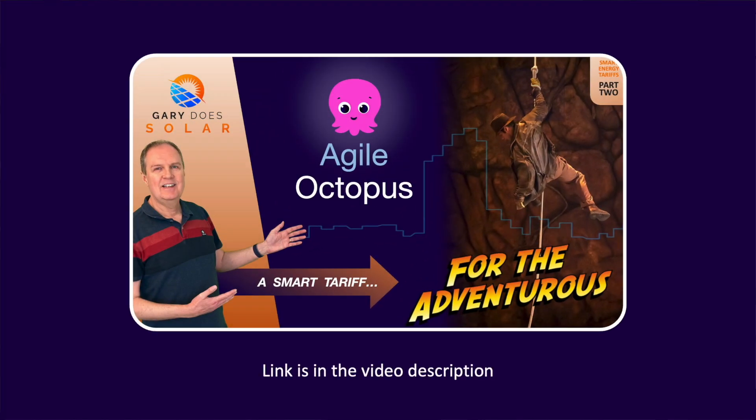You can then sit back and enjoy the savings — or even money paid to you — knowing these actions are helping the environment. Before we look at the software options, if you want to find out more about the Agile Octopus tariff I made a video that will tell you everything you need to know. And if you live in the UK and you're not already with Octopus Energy, I highly recommend switching over to them — the process is quick and painless.